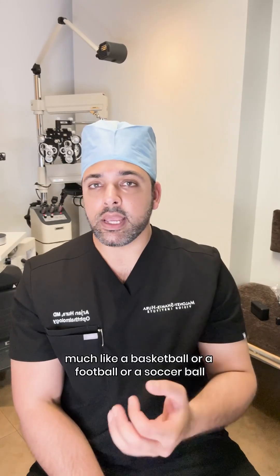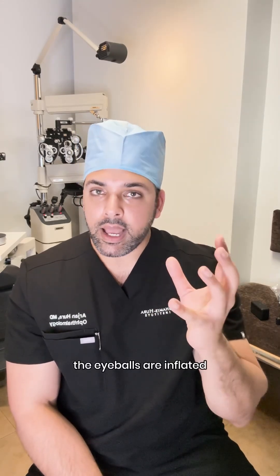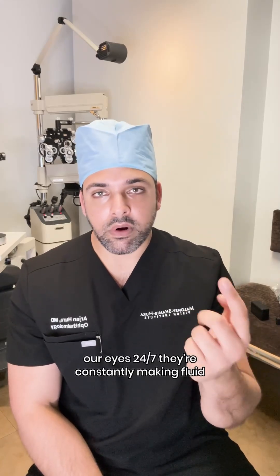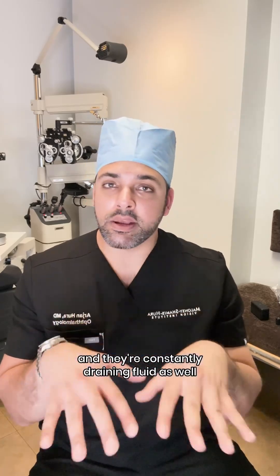Much like a basketball, football, or soccer ball, eyeballs are inflated — except instead of being inflated by air, they're inflated by fluid. Our eyes are constantly making fluid and constantly draining fluid 24/7.